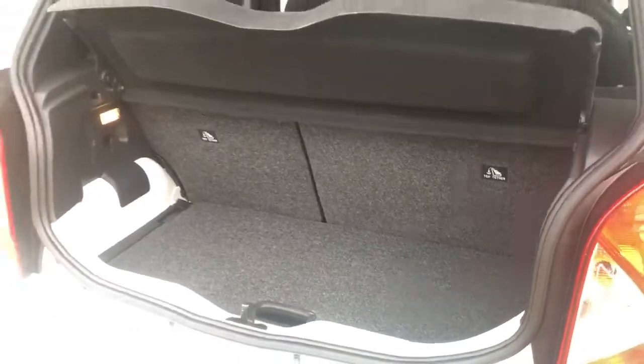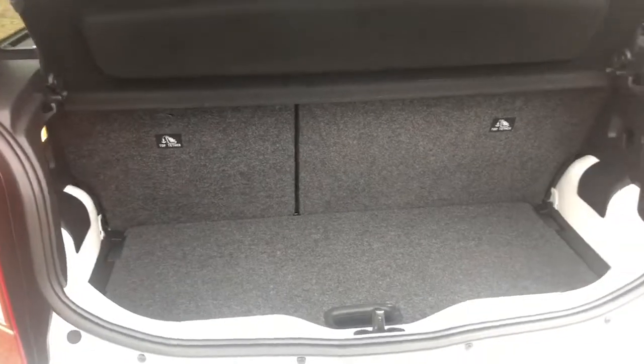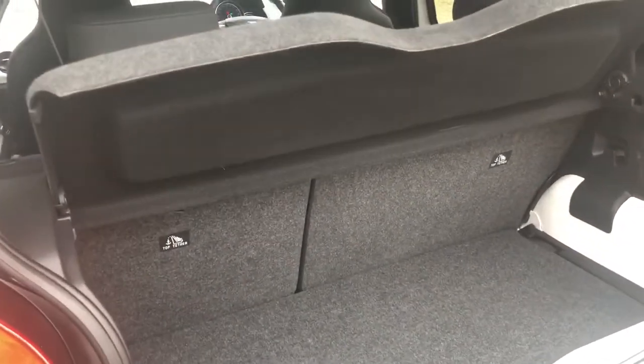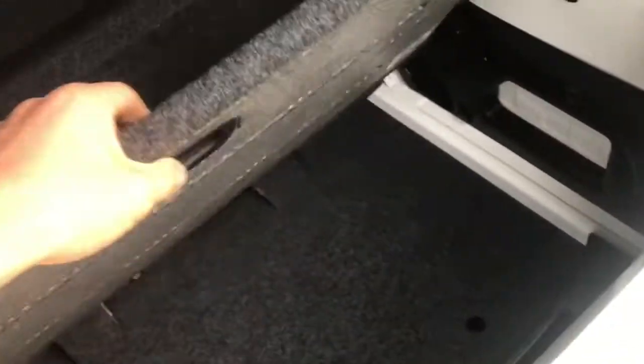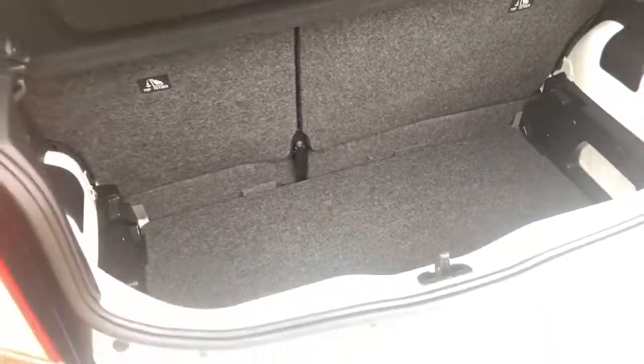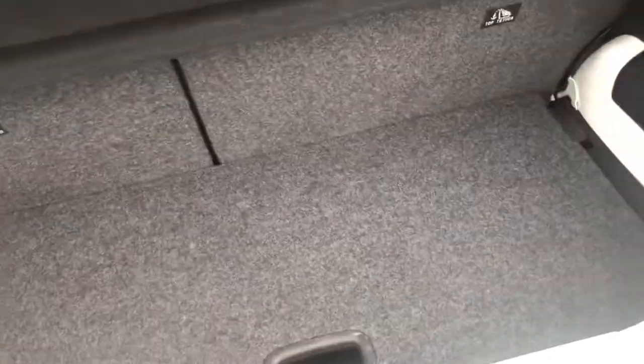Moving right into the boot space — the compact nature of the vehicle doesn't give a huge amount of room, but you'd be able to fit in a small weekly shop. There is a 60/40 partition on the back seats and they do fold down pretty much almost flat, which is a really nice aspect to have. There's also a nice deep boot sill, and I can fold it down pretty easily with just one hand — no problem at all.